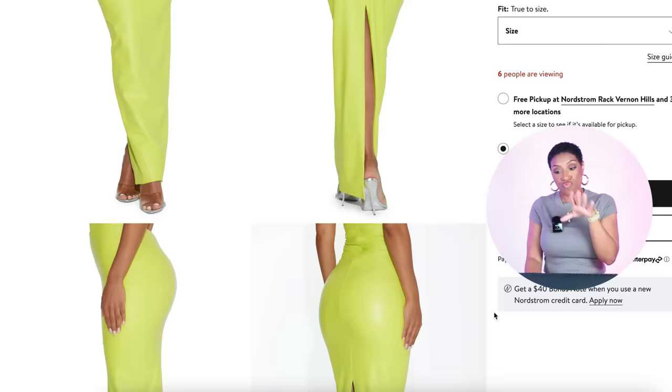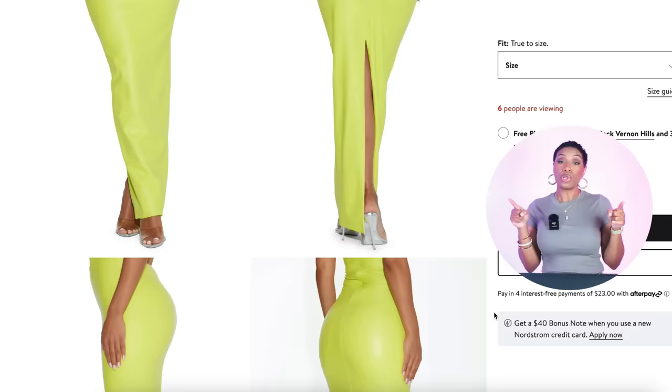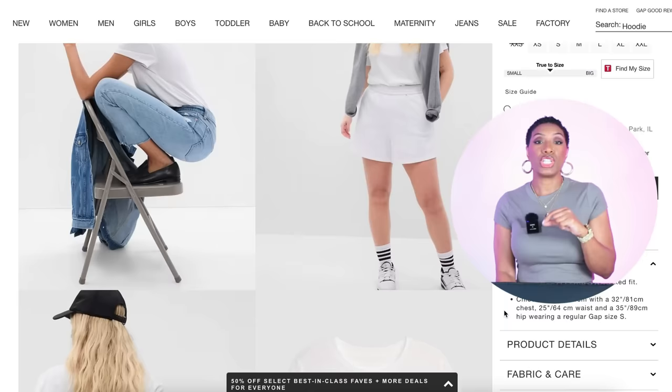I also threw in this option because it might sit on somebody's spirit. At Nordstrom, they have this Faux Leather Maxi Skirt by Naked Wardrobe for $92 — it's not purple at all, it's lime green, neon yellow, whatever you want to call it. It looks like a dress but it's just the skirt from a two-piece set. I love the fit of this and I think it would still work with that white t-shirt and some white strappy heels. It comes in sizes double zero up to size 16, and it runs small so size up.